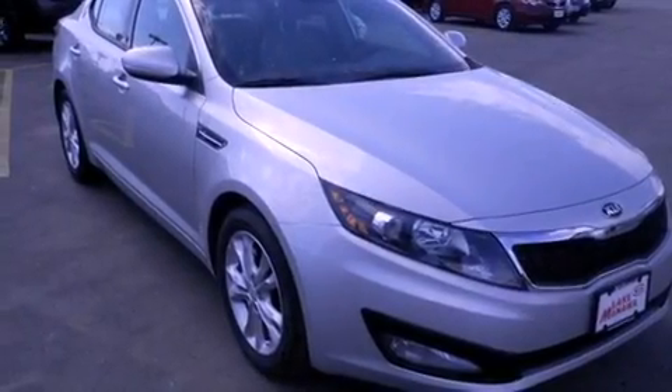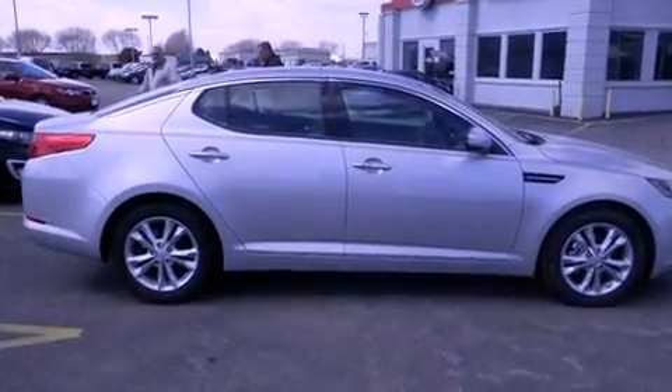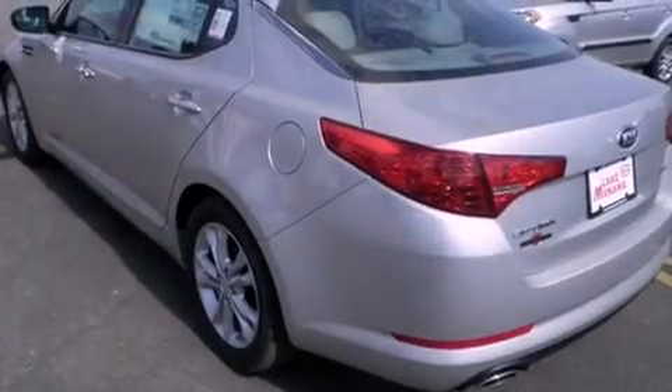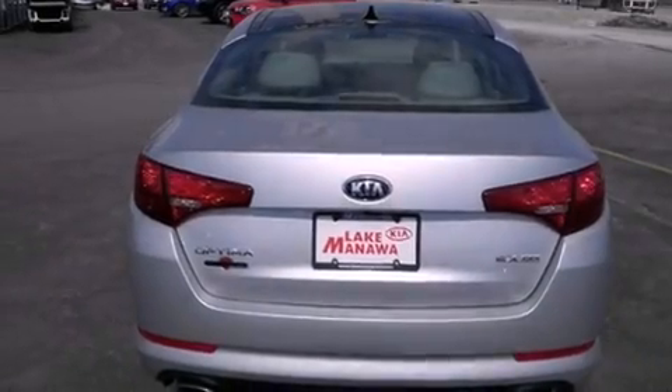Features include the premium package, Bluetooth cell phone integration, a low-tire pressure indicator, traction control and stability control systems, leather seats, front fog lights, tinted glass, dusk-sensing headlights, air conditioning with automatic climate control, and keyless ignition.